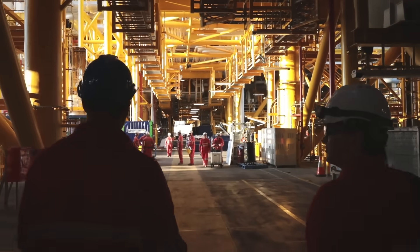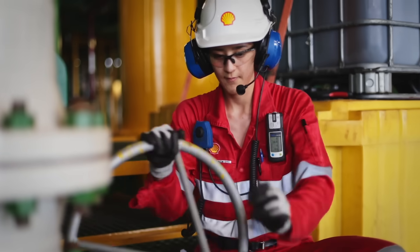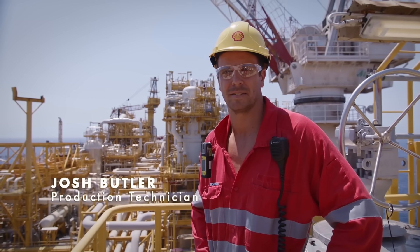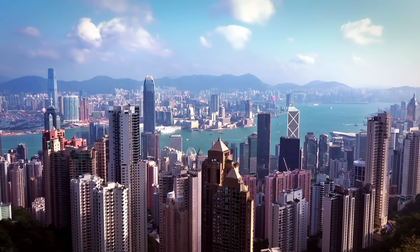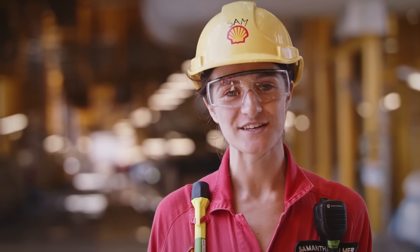We call this the Green Mile. It's where we process and liquefy the natural gas. We chill the gas so that it's minus 162 degrees, which liquefies it so we can send it anywhere in the world. These modules are designed to produce over 3.5 million tonnes of LNG each year — enough for a city as big as Hong Kong. And with half the emissions of coal, natural gas is also better for the environment.